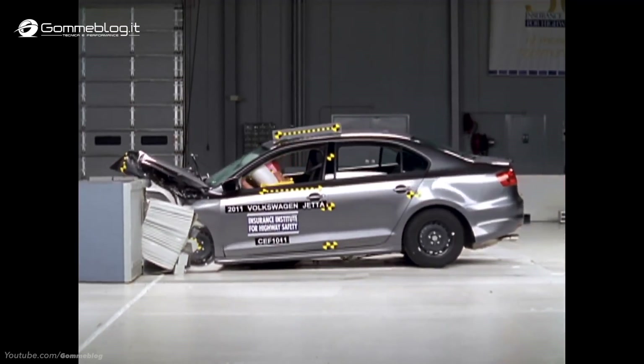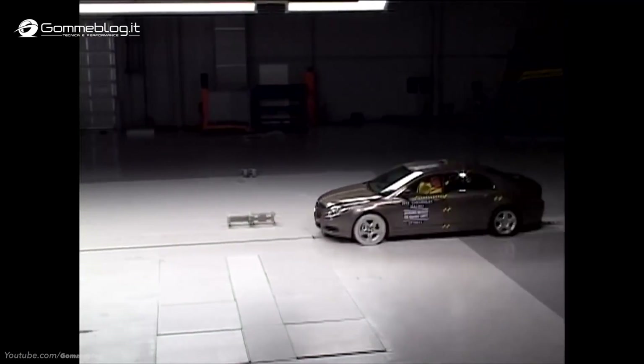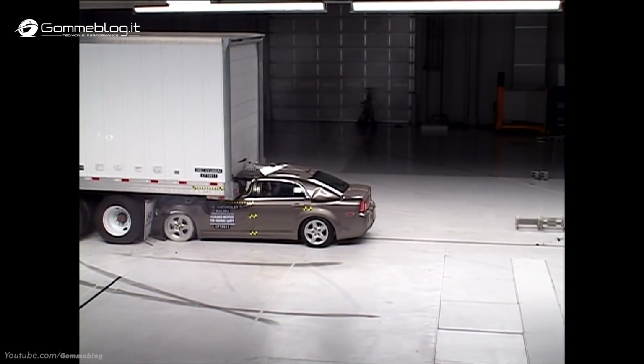Cars' front-end structures are designed to crush in a way that minimizes injuries to occupants in serious frontal crashes. But when you crash into the back of a large truck, that protection only works if the truck's underride guard stays in place.